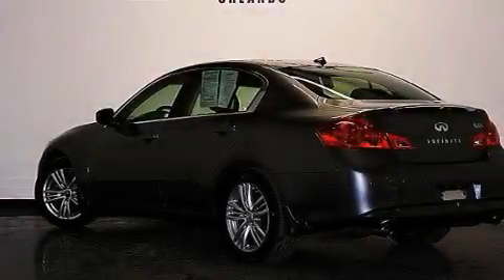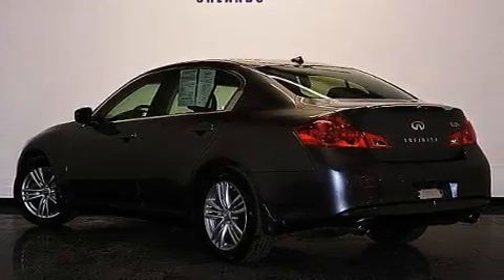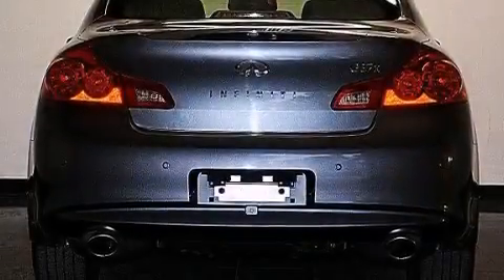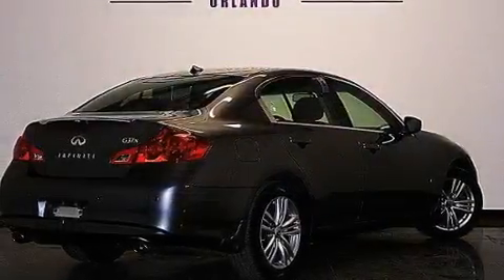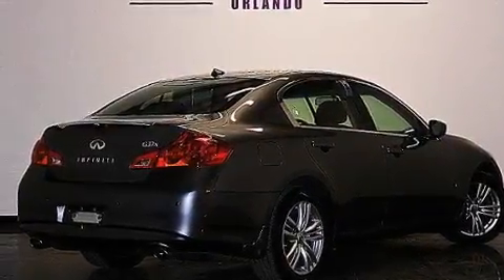Plus, having just come off lease, this Infiniti is in like-new condition. Its top features include Bluetooth mobile device connectivity, a rearview camera, keyless ignition, heated seats, a low-tire pressure indicator, and XM satellite radio.